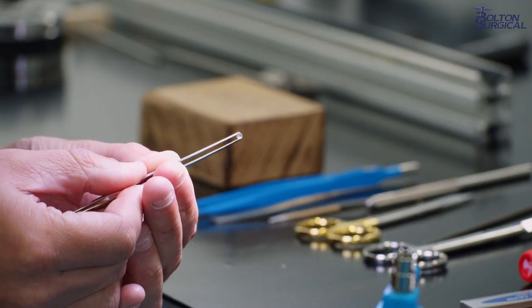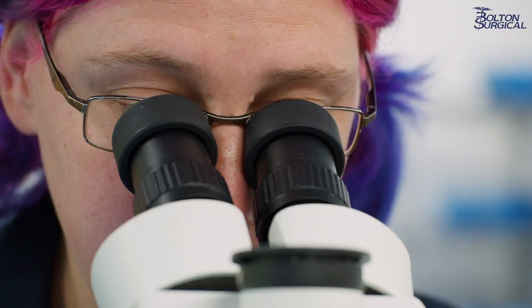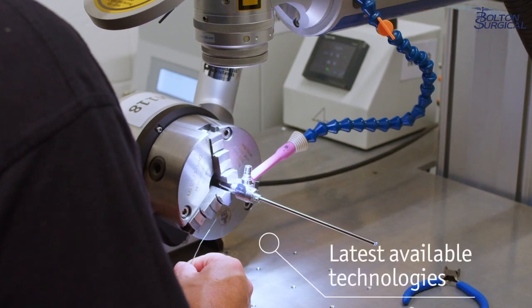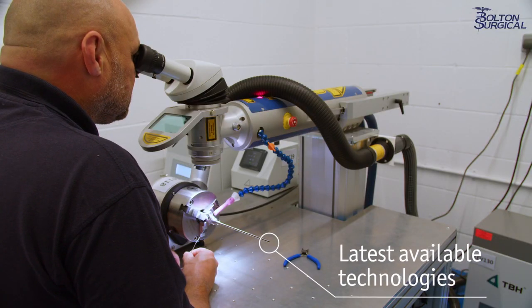Patient safety is at the forefront of everything we do, every time. Our skilled engineers perform every endoscope repair using the latest available technologies.